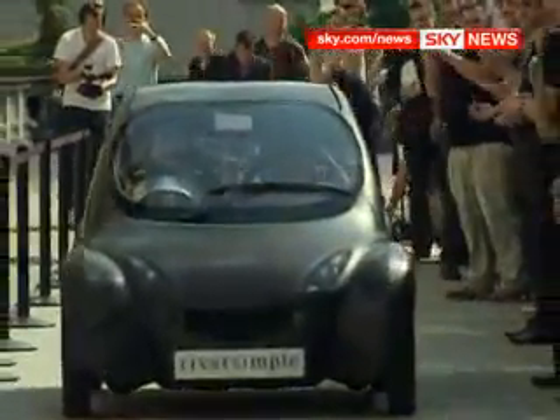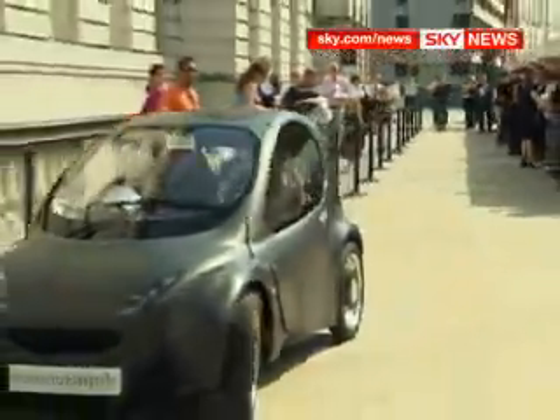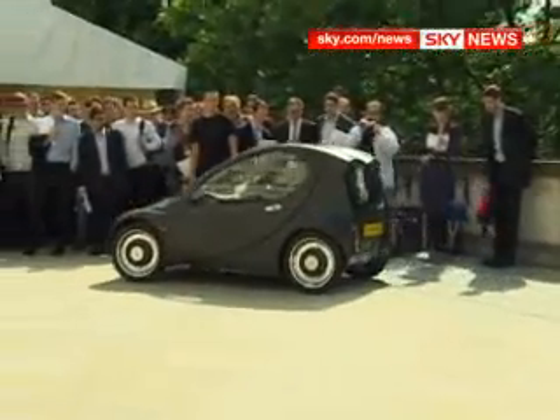Developing a hydrogen car that's commercially viable for the mass market has been beset with problems. This one, though, claims to bypass many of them. Crucially, it's capable of travelling hundreds of miles between refuelling stops.